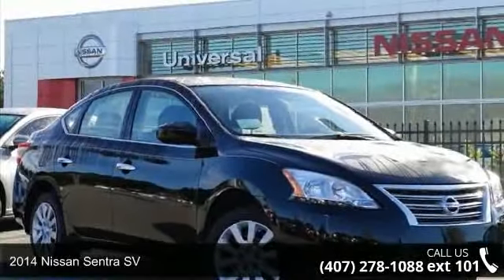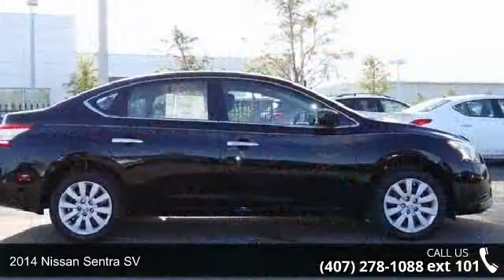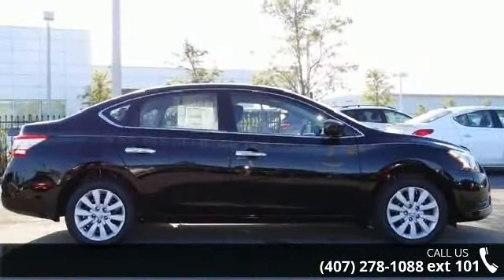Arrive in style with this 2014 Nissan Sentra SV. If you are looking for an automobile with great features, look no further.